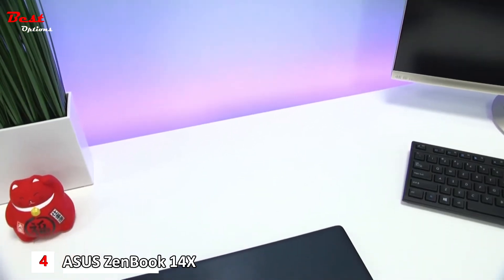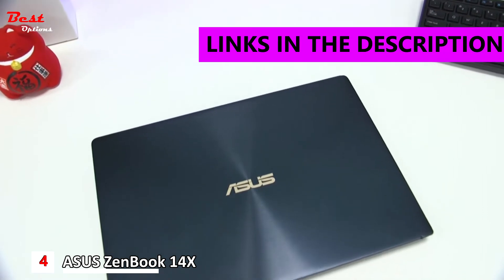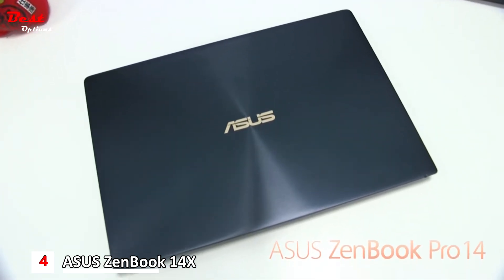Hi guys, Tom here with another ASUS feature video. This time we're looking at the all-powerful ZenBook Pro 14, also known as the UX480.